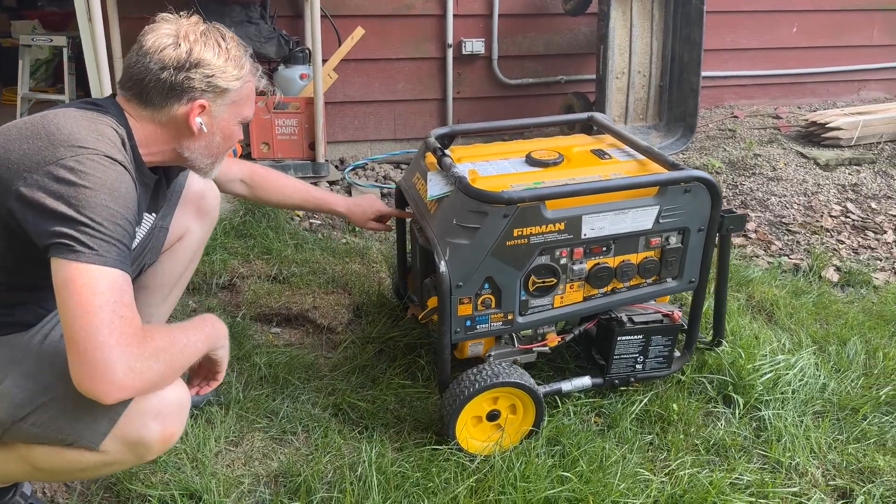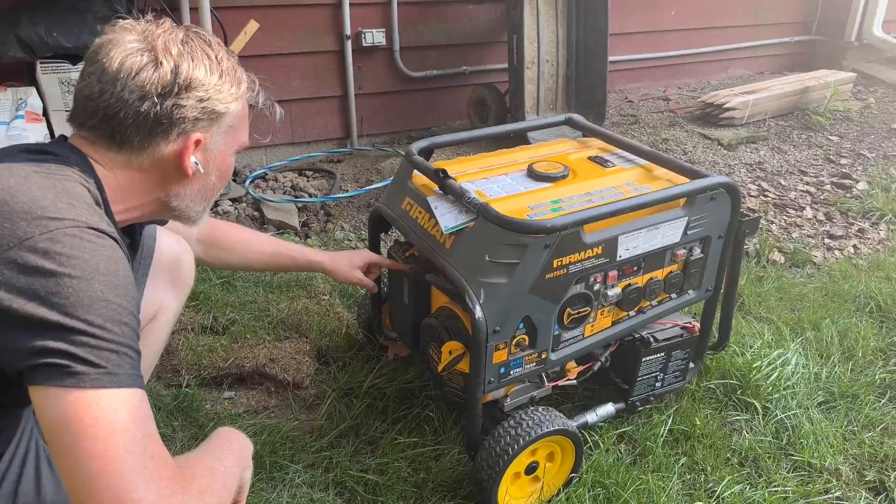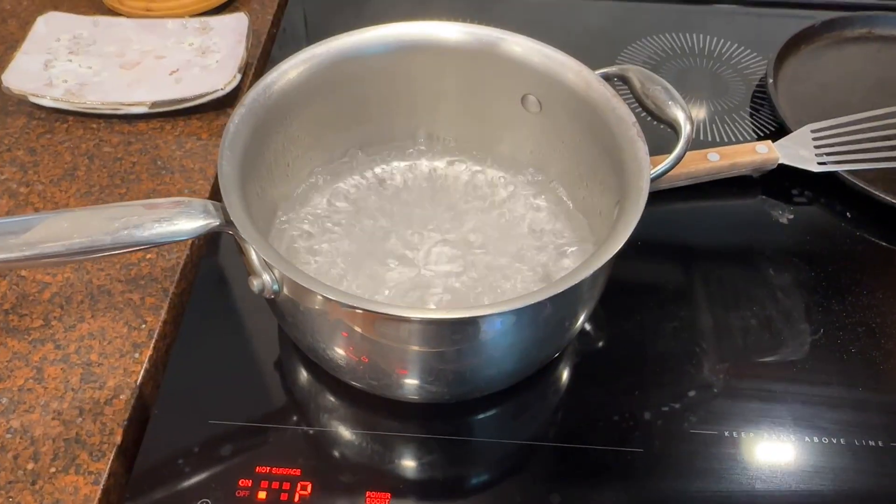The power has gone out three times since we moved into our house just a few months ago. Every time it happens, I worry about whether the food in the fridge is going to go bad, and whether I'll be able to cook dinner tonight. In this video, I'm going to show you how I used a budget-friendly portable generator to keep the lights on, keep the fridge cold, and cook dinner even while the grid was down.